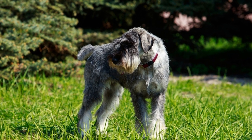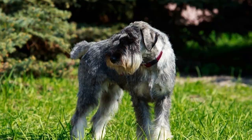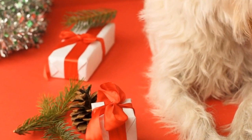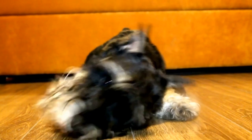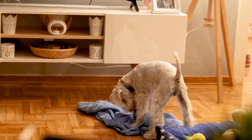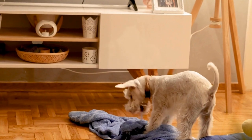Training: Training your miniature schnauzer is vital for their well-being and safety. Basic commands such as sit, stay, and come should be taught from an early age. Positive reinforcement methods work best with this breed, as they respond well to praise and rewards. Enroll your schnauzer in obedience classes to further enhance their training and socialization skills.